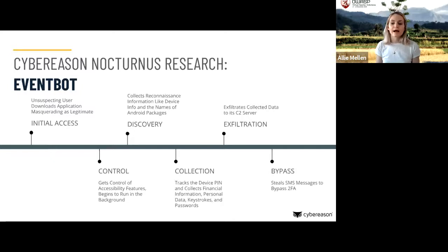From there, they start to collect very important information: device PIN, financial information, personal data, keystrokes, and passwords. For those who have ever copy-pasted a password from the notes app, this piece of malware would now have that username and password. This gives the attacker access to credentials for the financial services applications on the device, and all that data is exfiltrated to the attacker's C2 server.